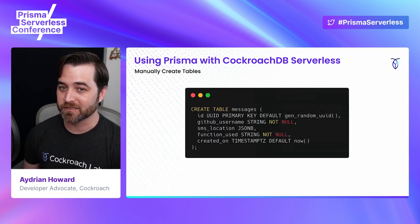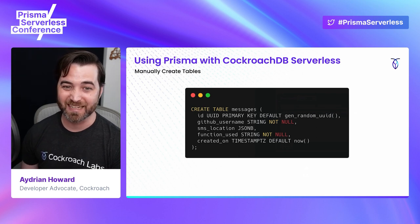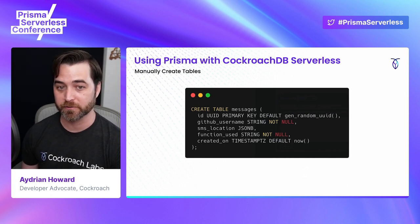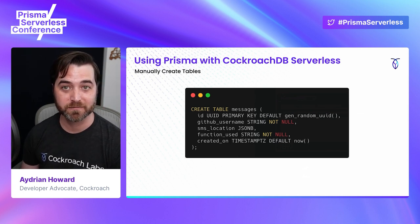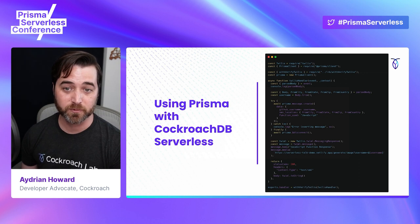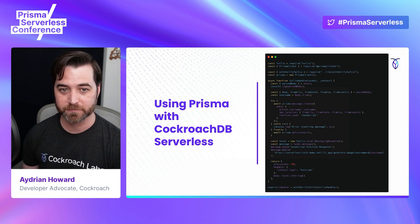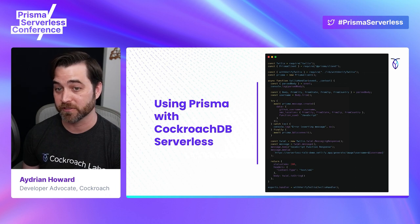One caveat — until the CockroachDB Prisma connector is released and supports migration, you'll have to create and modify your database tables manually. It's not fun, kids. But here I've created a SQL script to create the messages table for our message model. I can execute this using the SQL shell and the CockroachDB client. Now we can run the Prisma generate command and use the Prisma client in our serverless function. Here is the function responsible for accepting the POST from Twilio and writing the request information to CockroachDB Serverless. For each request, we insert a new message containing the GitHub username and location of the sender's phone number to the database.